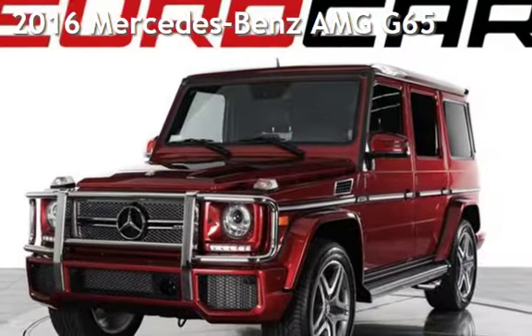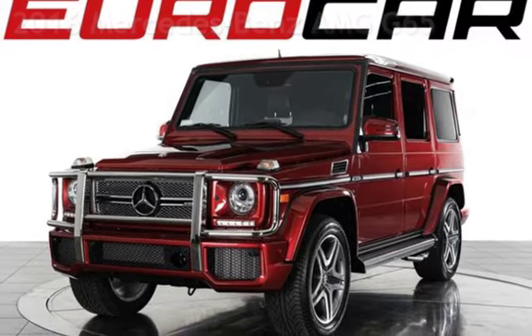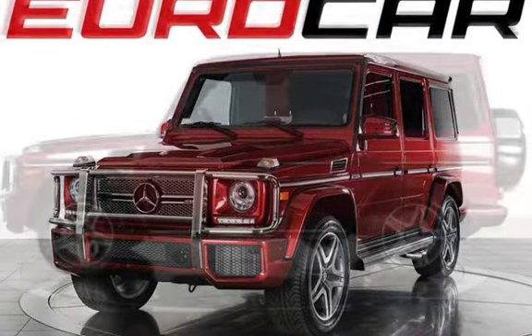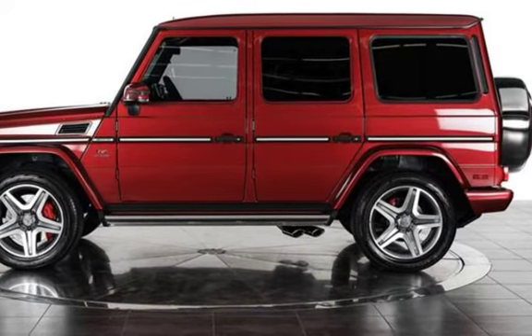Presenting a pre-owned 2016 Mercedes-Benz. This four-door SUV has a 12-cylinder, 6.0-liter V12 engine, with all-wheel drive and an automatic transmission.